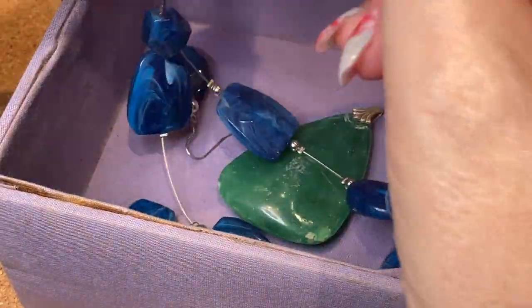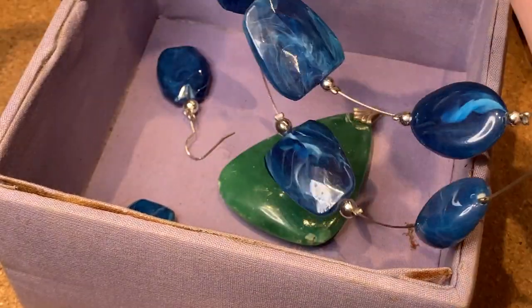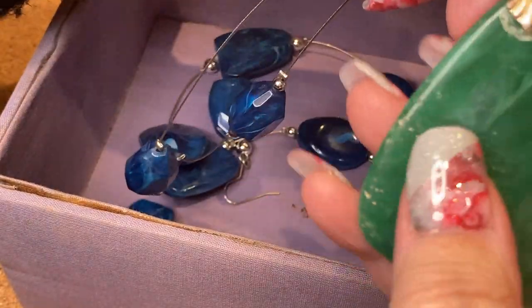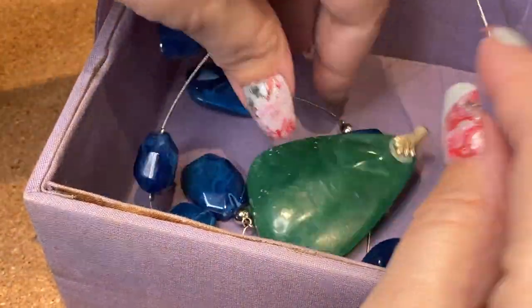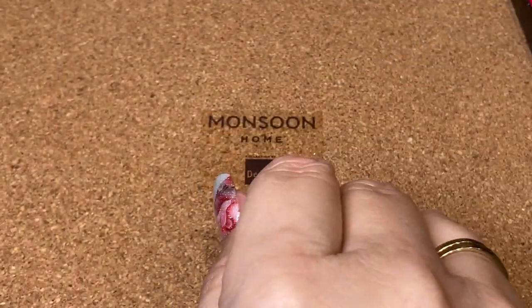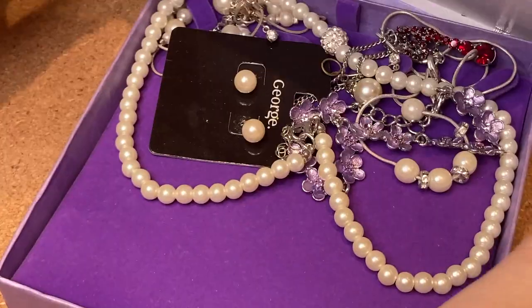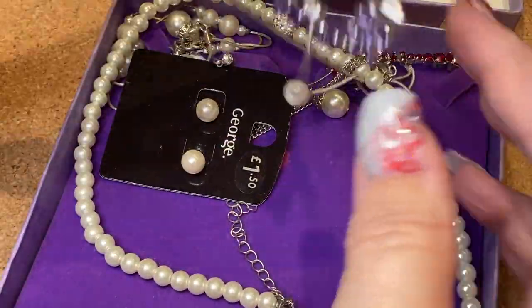Wired necklace — I absolutely hate these wired ones with a passion. Goodness me, awful. So that box is trash really, and the box itself is trash. But I've got a nice brooch and two or three matching sets.